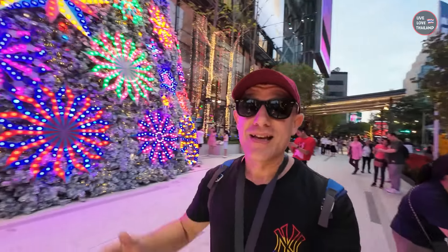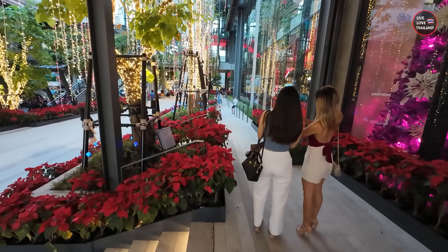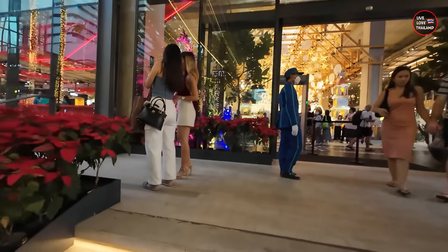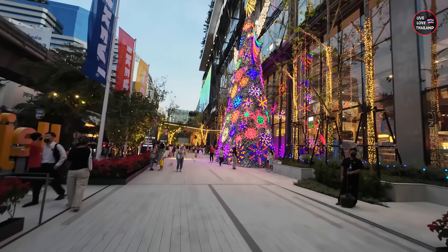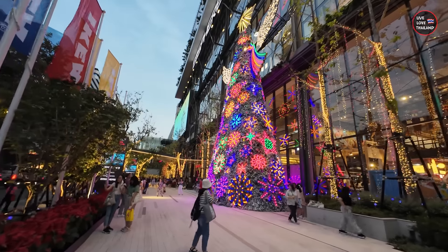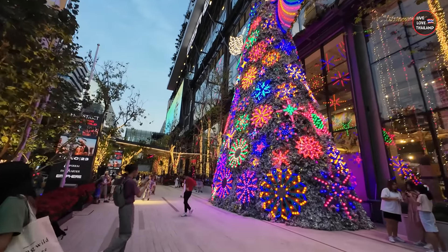Now we are outside the mall and the decoration is so beautiful. As you can see there's a Christmas tree — everything is beautiful inside and out. If you want to explore this mall, you need almost one full day. I came around 12 and now it's almost 6pm. The mall is not complete yet — there are still some floors empty — but I'm sure once you are in Bangkok it will be more and more interesting. I hope you enjoyed this vlog. Thank you for watching, stay tuned and subscribe for more from LivLov Thailand.